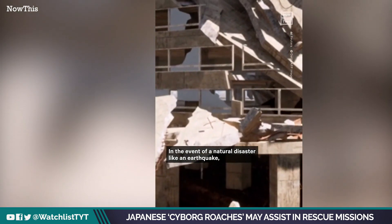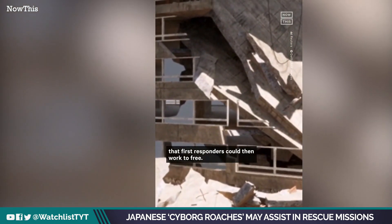In the event of a natural disaster like an earthquake, these cyborg roaches could help quickly find survivors that first responders could then work to free.